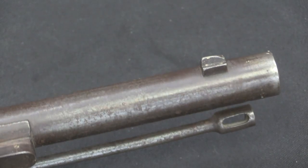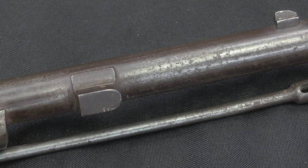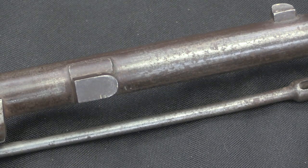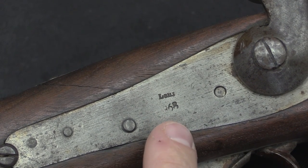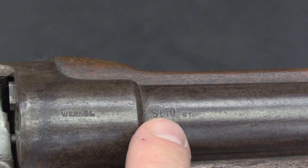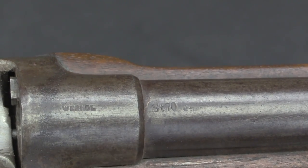The front sight is a very simple basic post, and there's a bayonet lug on the side of the barrel. These were equipped with a sabre-style bayonet, fairly typical of that time period. This particular rifle is marked 868, so 1868 for its manufacture, and then Verndel and ST-70, indicating that it was actually formally adopted by the military in 1870.